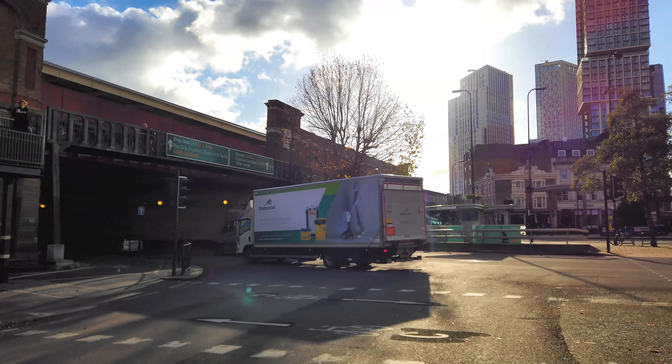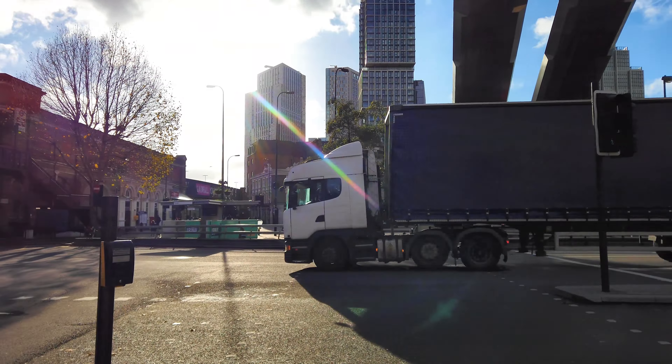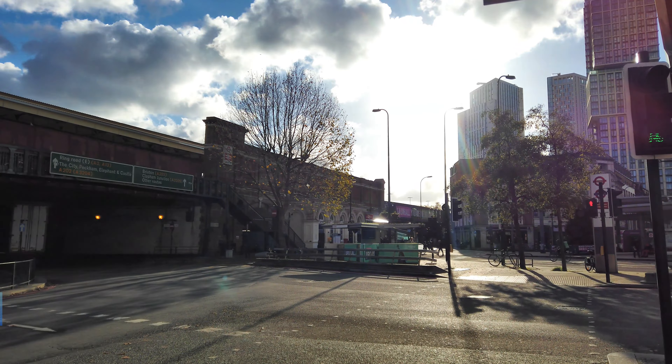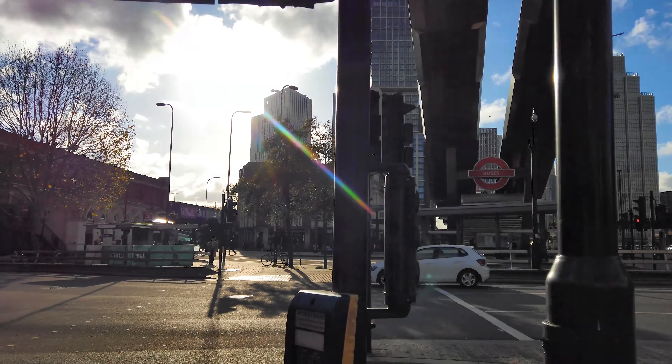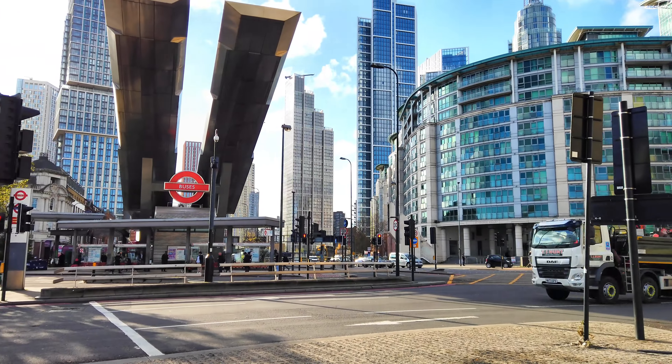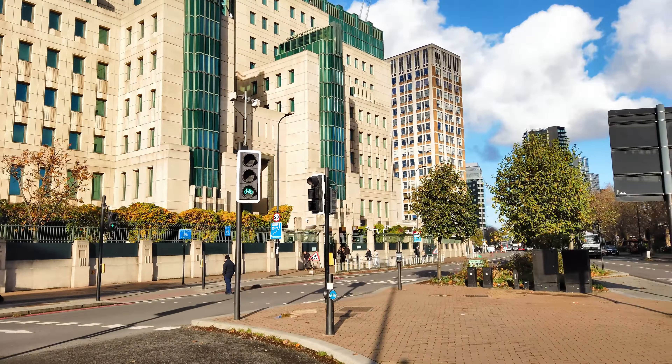You can see this really busy road with buses, and over there is Vauxhall train station where we've just come from. There's quite a lot of sun in the sky at the moment, and all these enormous buildings that we're going to be walking through along the riverside to Battersea Power Station.